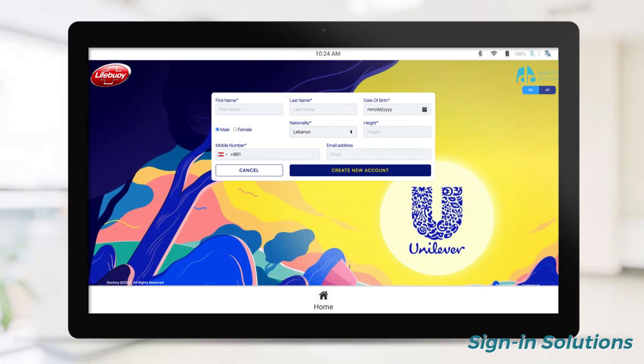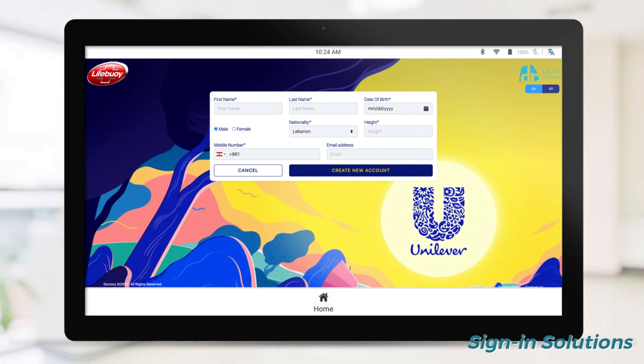In our kiosks, we address that in different ways. In other places, we've been using the mobile number and OTP to get rid of the username and password.